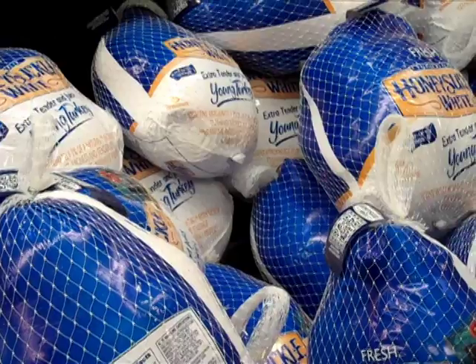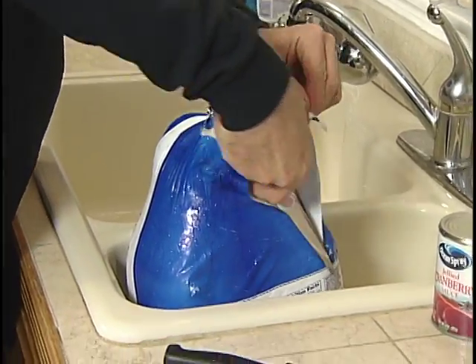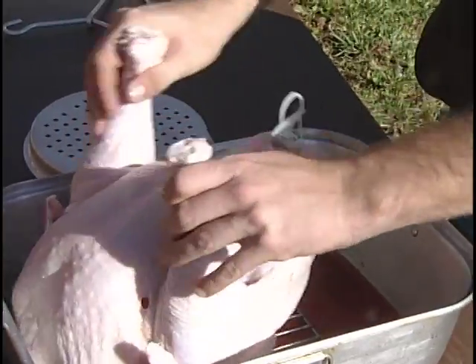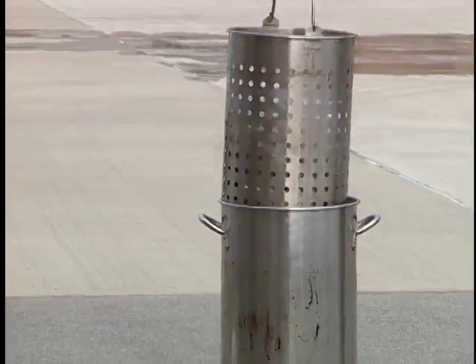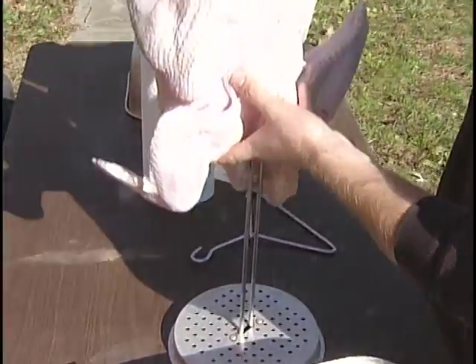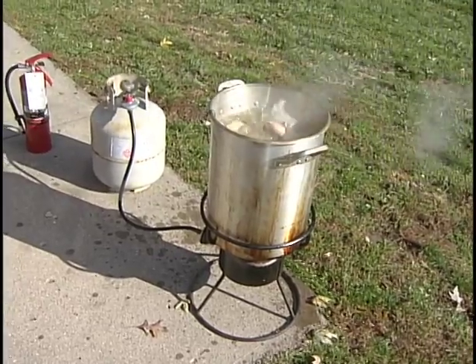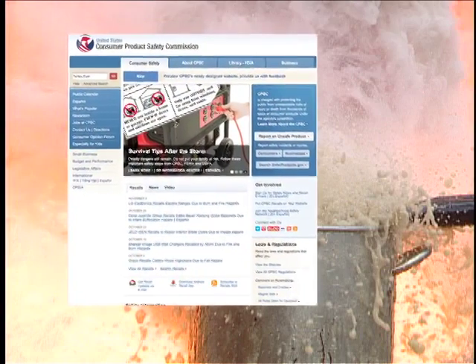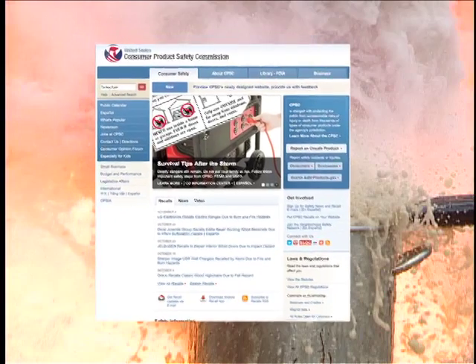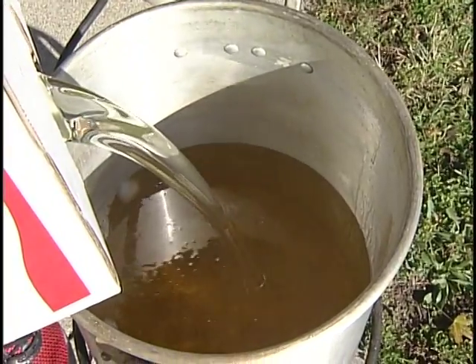The holiday season is approaching and thoughts are turning to the preparation of the turkey. Many are turning to fryers for a delicious tasting turkey and a faster way for cooking the holiday bird. These fryers, however, are not without risk, and the Westchester Fire Department encourages turkey chefs to use these devices as safely as possible. The US Consumer Product Safety Commission reports nearly 100 incidents involving fires, flames, and/or burns associated with turkey fryers since 1998.